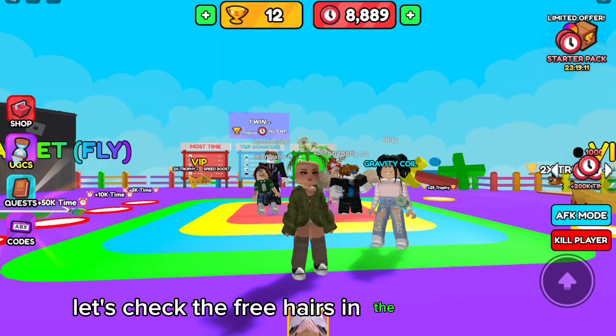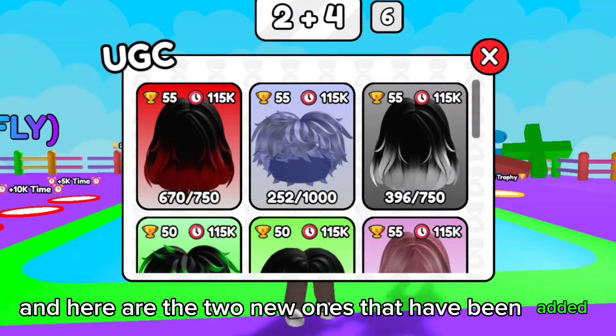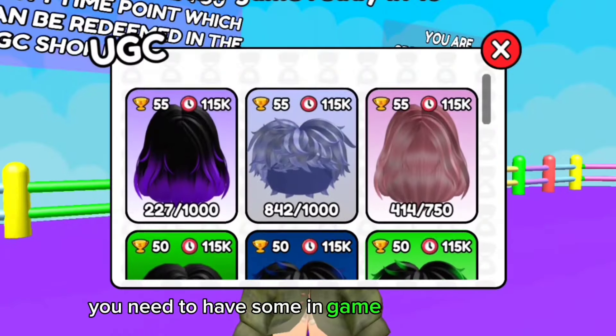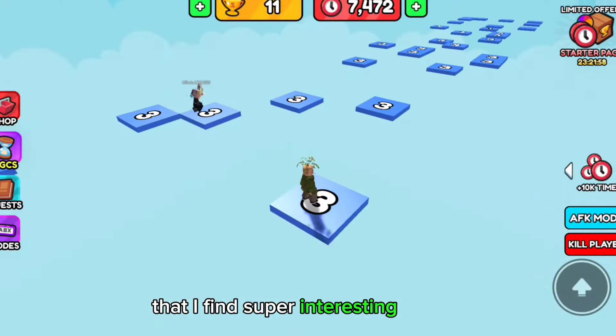Let's check the free hairs in the UGC section. Here are the two new ones that have been added — I think they are super cute. You need to have some in-game points and wins. And this is one of those games that I find super interesting to play.